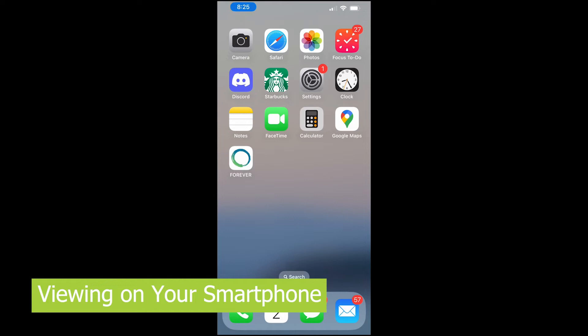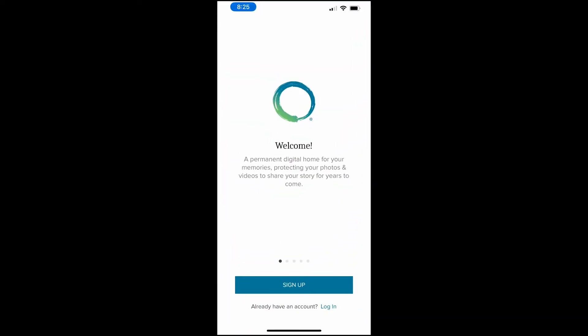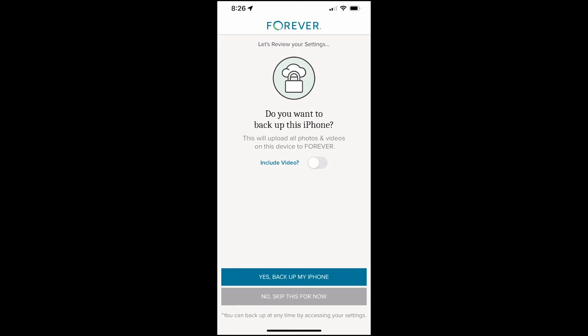You're going to want to download the Forever app from Google Play or the App Store on your iPhone. When you open it, it welcomes you with a screen and a couple pages of information. You can either sign up or click log in. When you log in for the first time, Forever is going to ask you a few questions. Do you want to back up this iPhone? In the intro account, just click 'No, skip this for now.' Then it will ask if you want to automatically add new photos — click 'No, I'll upload manually,' because you probably don't want everything going up into the Forever account.